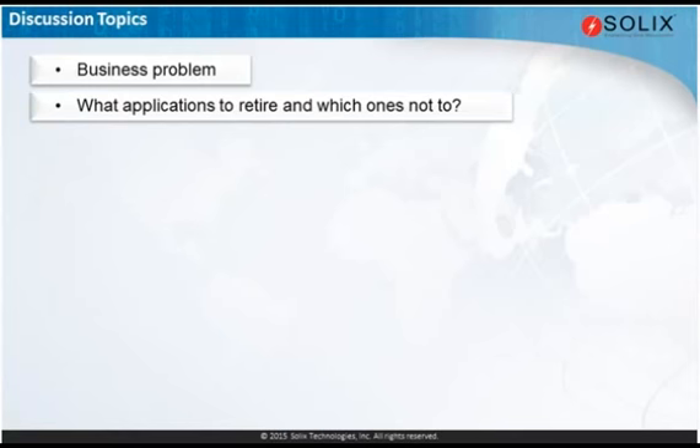The next topic I wanted to get into was about the selection of the applications that were part of the project — which applications did you decide to retire and decommission, and of those, how did you determine which ones you needed to retain or archive the data so it could be preserved for use by the business, auditors, or tax teams? Let me start on this one with Gary.